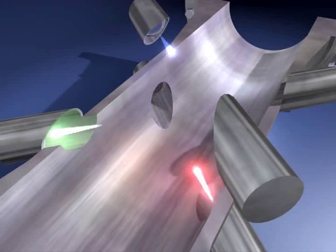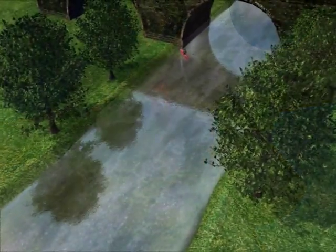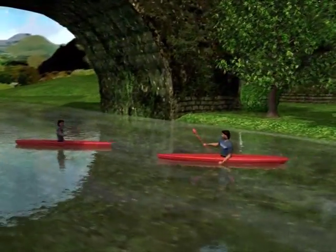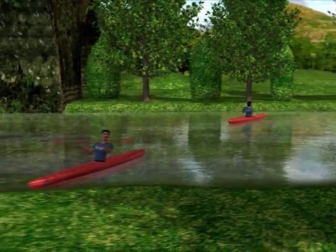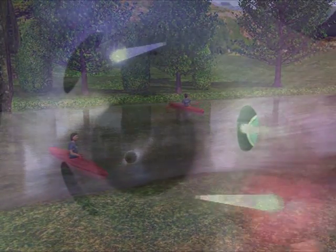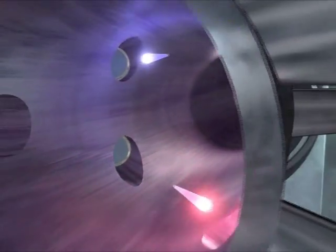But how does this work? Ultrasonic measurement is based on a simple physical fact. Imagine two canoes diagonally crossing a flowing river. The canoe moving with the flow needs much less time to cross. Consequently, the difference between the two times is directly proportional to the flow rate. This simple, yet exceptionally accurate principle forms the basis of Krona's Ultrasonic 3.